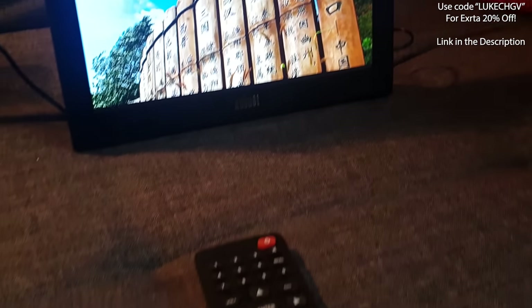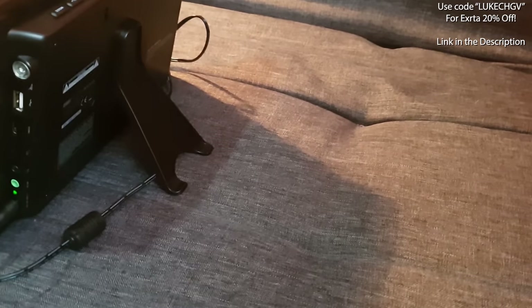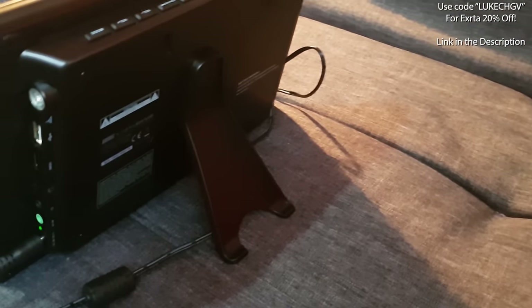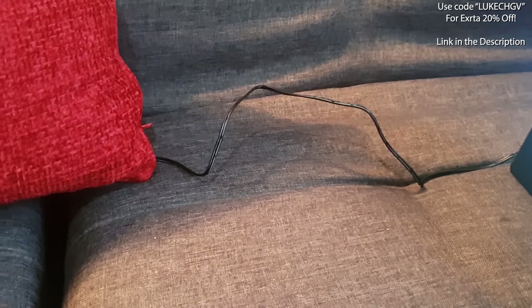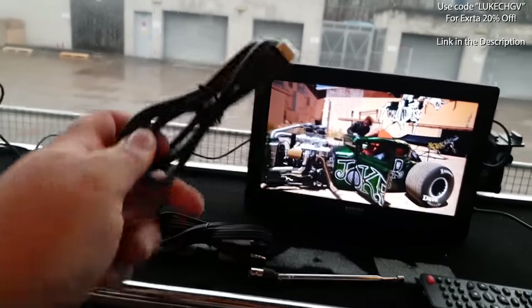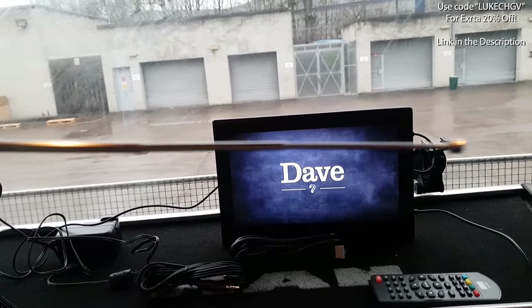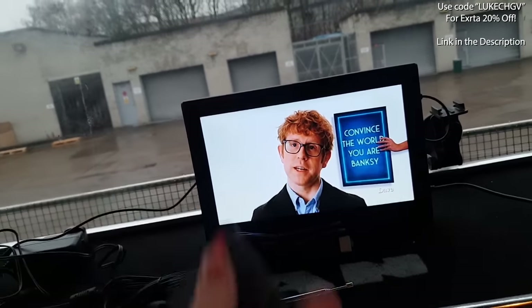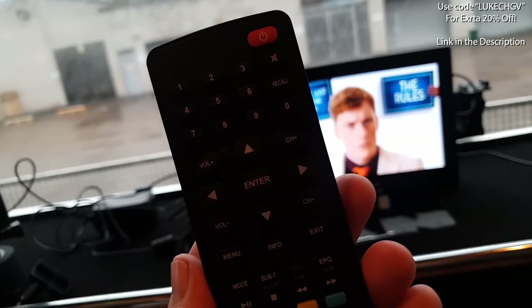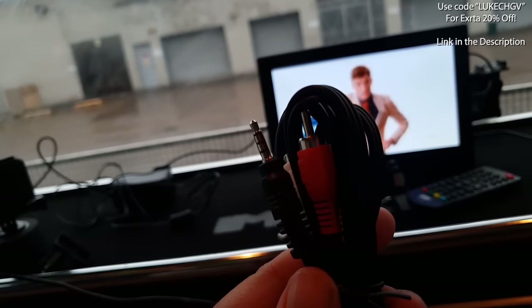In the bag you also get a UK plug adapter and an EU plug adapter. Currently I'm using a 12-volt cigarette port adapter, which they kindly sent along as well. The TV is 10 inches and currently on Amazon for about £140, but if you use my code LukeCHGV you get 20% off, bringing it down to under £100. I can't fully recommend it yet as I haven't used it long enough, but so far it's looking brilliant.